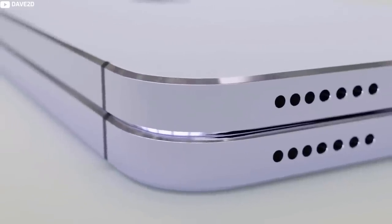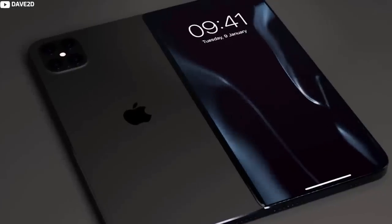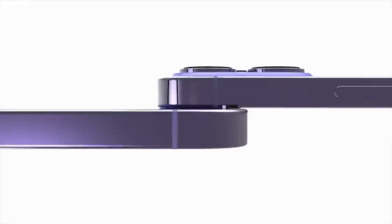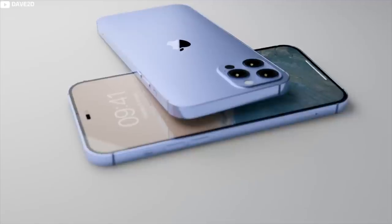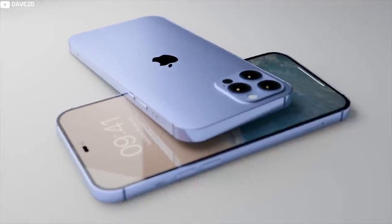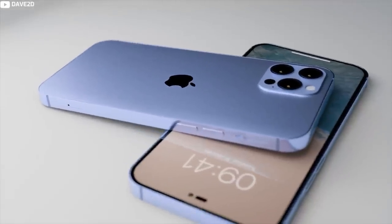Stay tuned to find out everything you need to know about the iPhone 14, its release date, and all the notable new specs added. Since 2017, iPhones with Face ID have had a notch at the front to house all the necessary equipment for facial scanning, but that's set to change with the launch of the iPhone 14.